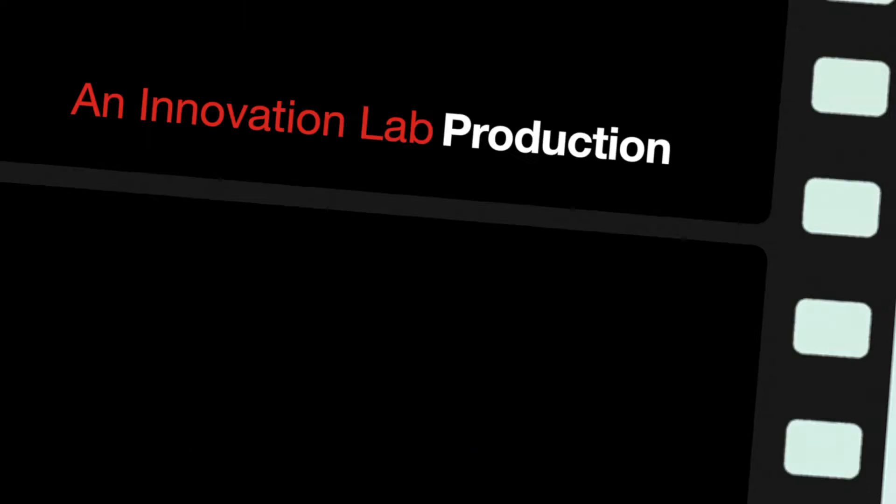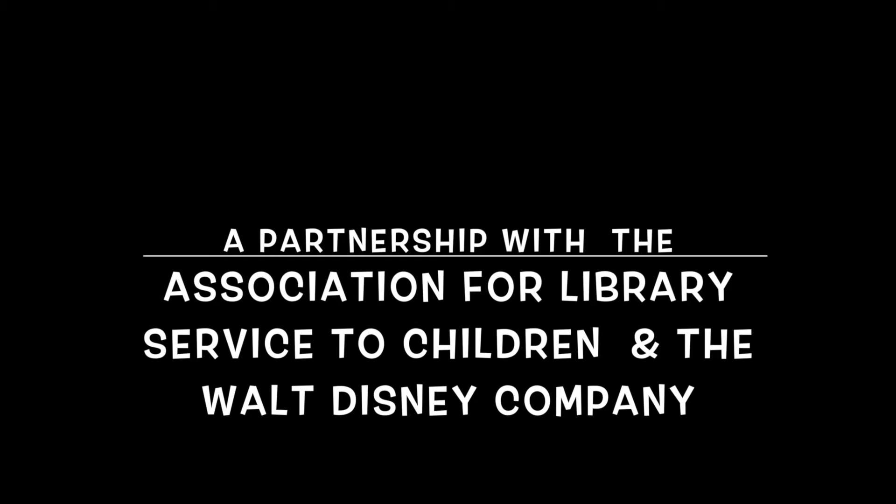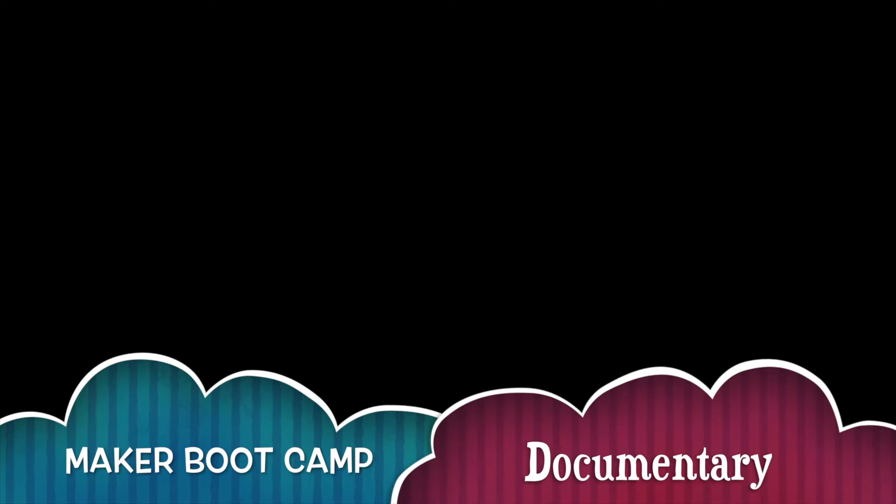An Innovation Lab production, in partnership with Seminole Community Library at St. Petersburg College, supported by our Curiosity Creates Grant — a partnership with the Association for Library Service to Children and the Walt Disney Company.